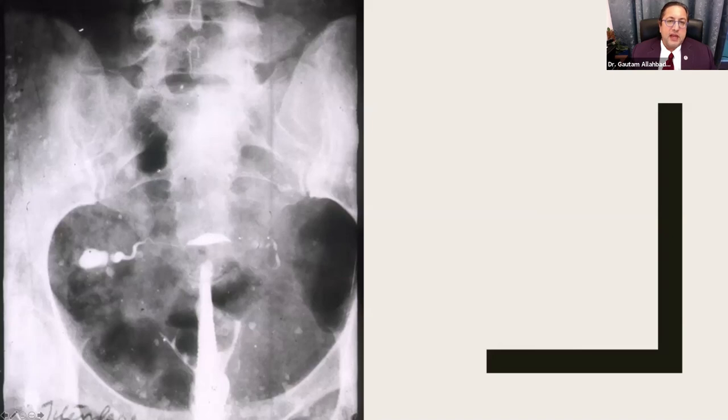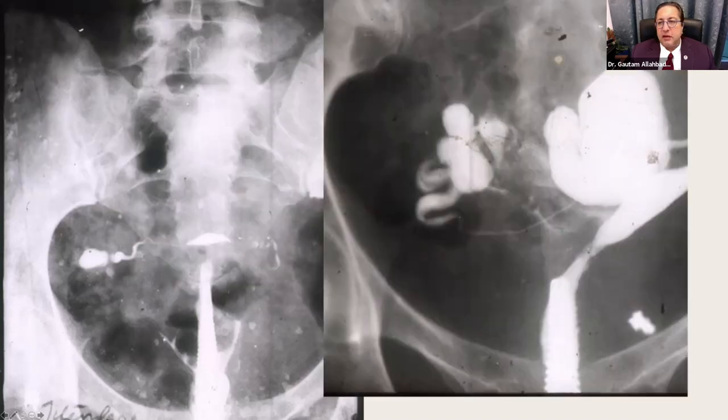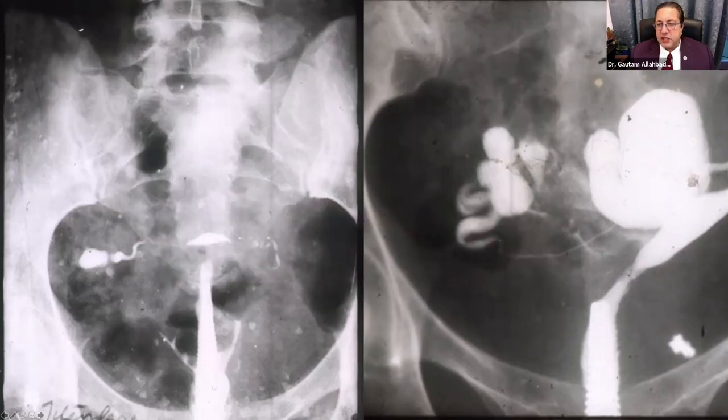HSG remains the gold standard. Findings can be surprising, especially in developing countries. A retort-shaped or beaded tube pattern on HSG is diagnostic of tuberculosis. Flask-shaped tubes are also typical of tubular infection, most probably tuberculosis. It is very important to do these simple tests before starting any treatment — diagnosis must come before treatment.